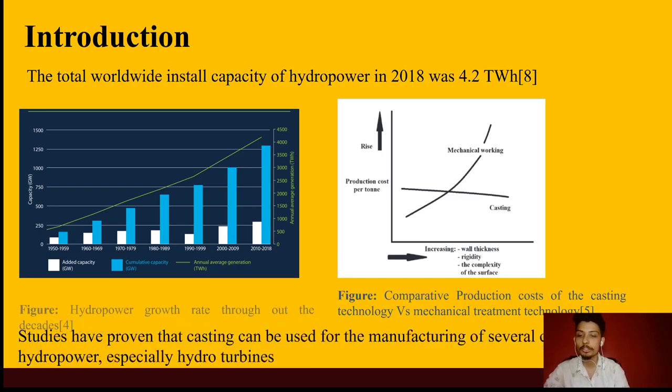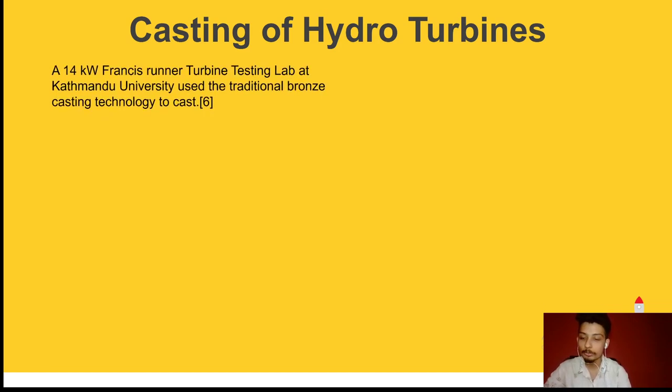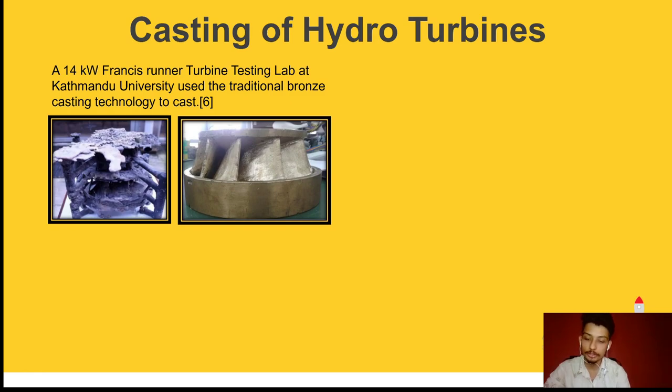Multiple research works have attempted the casting of hydroturbines using various types of casting like investment casting and sand casting. The Turbine Testing Lab at Kathmandu University used the traditional bronze casting technology to cast a 14 kW Francis runner. The turbine was cast in two attempts. In the first attempt, the runner had many defects including blowholes, shrinkage, misrun, and fusion.